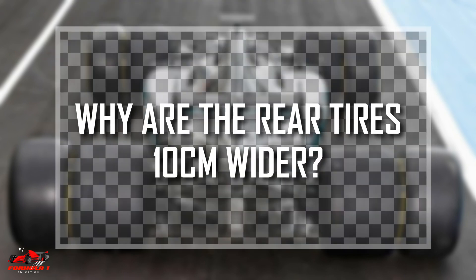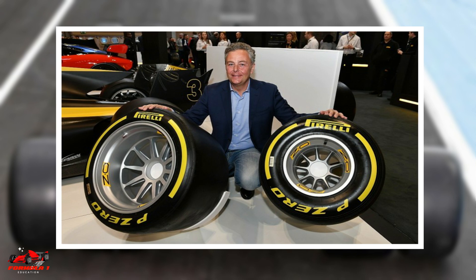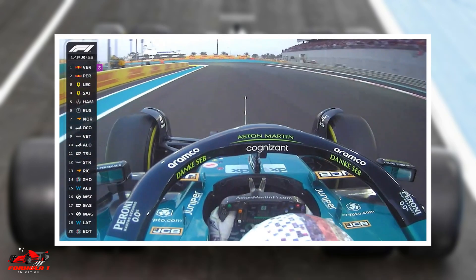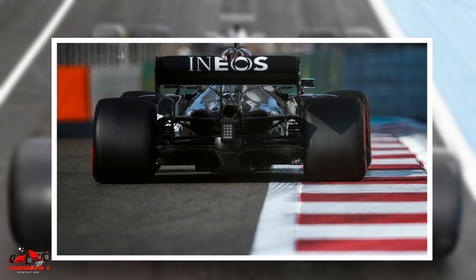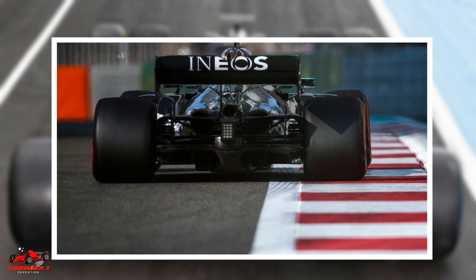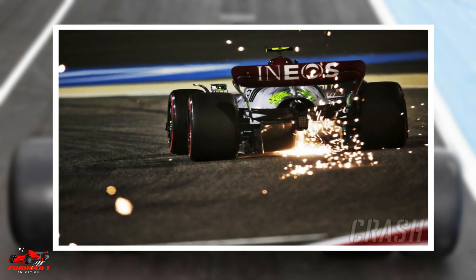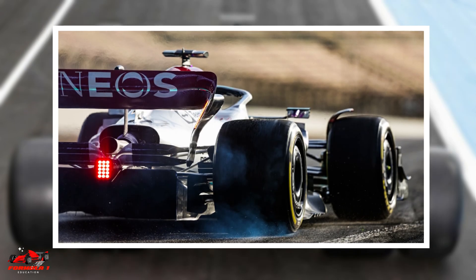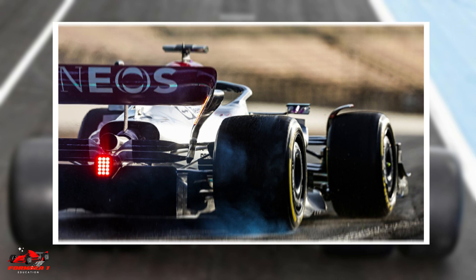So the burning question here is: why are the rear tires 10 centimeters wider? The main reason for the different sizes between the front and the back is that F1 cars are rear-wheel drive. This means that all the power and torque is channeled through the rear tires. To harness the power and move the car effectively, grip is needed. Wider tires equal better grip because the contact patch to the road is increased.